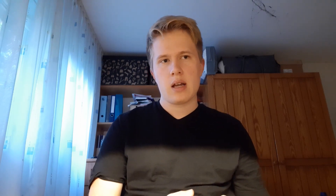SpaceX had to find a fuel that works out in every single one of those categories for the new Raptor engine. Effectively, there are just three options available: the Kerlox option, made of RP-1 and oxygen; Hydrox, which is hydrogen and oxygen; and of course Metholox, which is the organic compound methane burned with liquid oxygen.